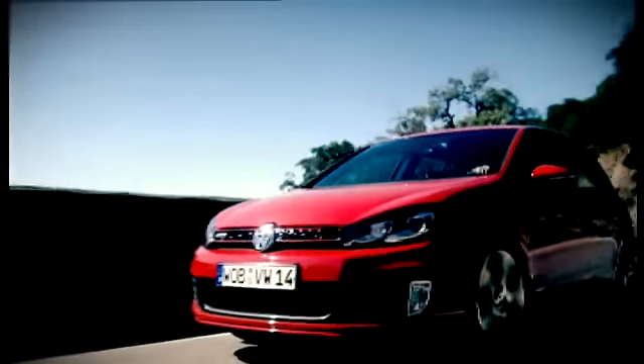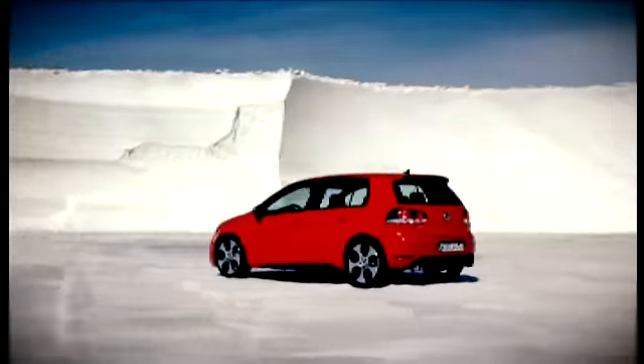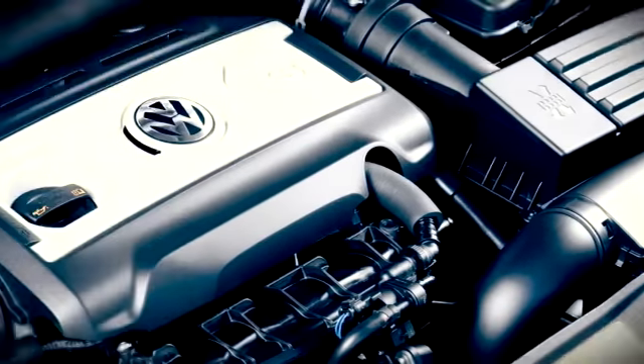Volkswagen hasn't always got it right, but the last GTI, the Mark 5, was brilliant — powerful, poised. It's a seriously tough act to follow.